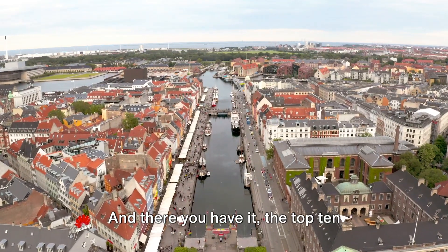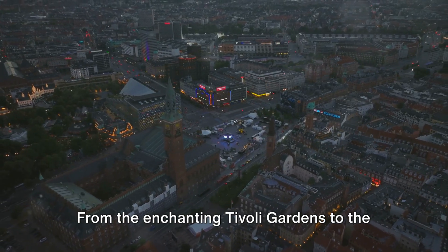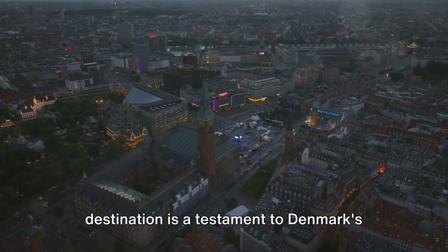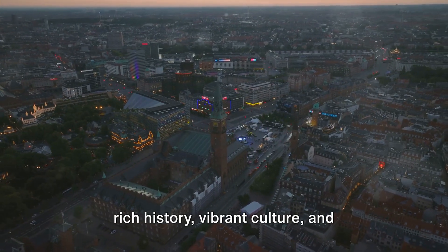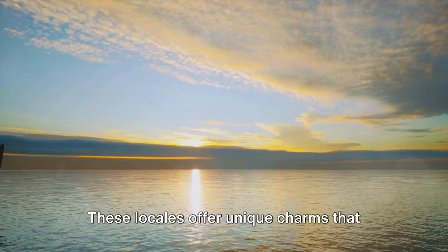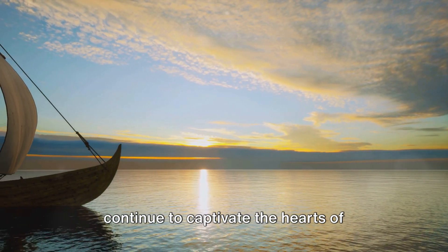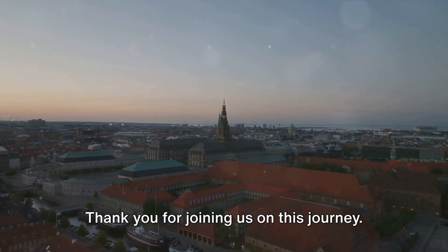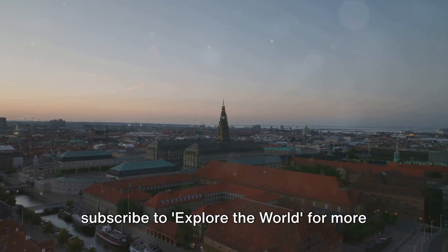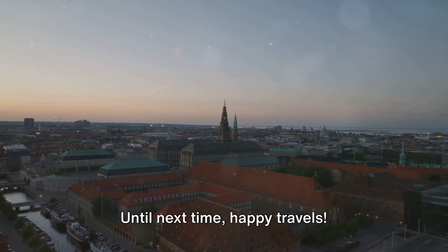And there you have it — the top 10 must-visit places in Denmark. From the enchanting Tivoli Gardens to the captivating allure of Copenhagen, each destination is a testament to Denmark's rich history, vibrant culture and breathtaking landscapes. These locales offer unique charms that continue to captivate the hearts of travellers worldwide. Thank you for joining us on this journey. Don't forget to like, share and subscribe to explore the world for more such content. Until next time, happy travels.